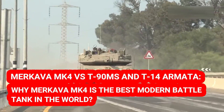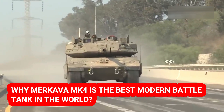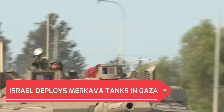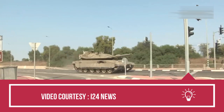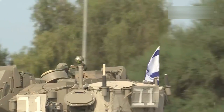Merkava MK4 vs T-90MS and T-14 Armata. Since the Israeli army deployed Merkava tanks in the recent battle against the terrorist group Hamas, Russian propagandists have been circulating stories on social media of a Russian T-90M tank being blown up in Ukraine as an Israeli Merkava tank being destroyed by Hamas militants.